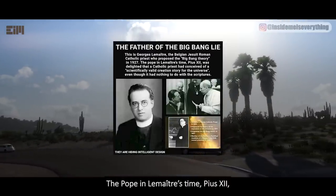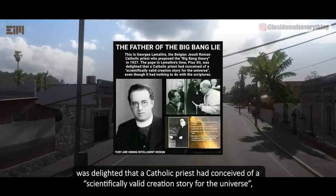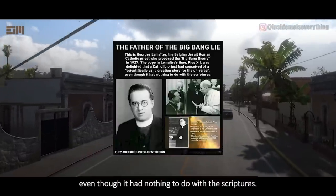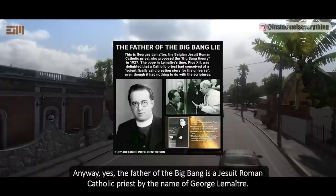The Pope in Lemaître's time, Pius XII, was delighted that a Catholic priest had conceived of a scientifically valid creation story for the universe, even though it had nothing to do with the scriptures. The father of the Big Bang is a Jesuit Roman Catholic priest by the name of Georges Lemaître.